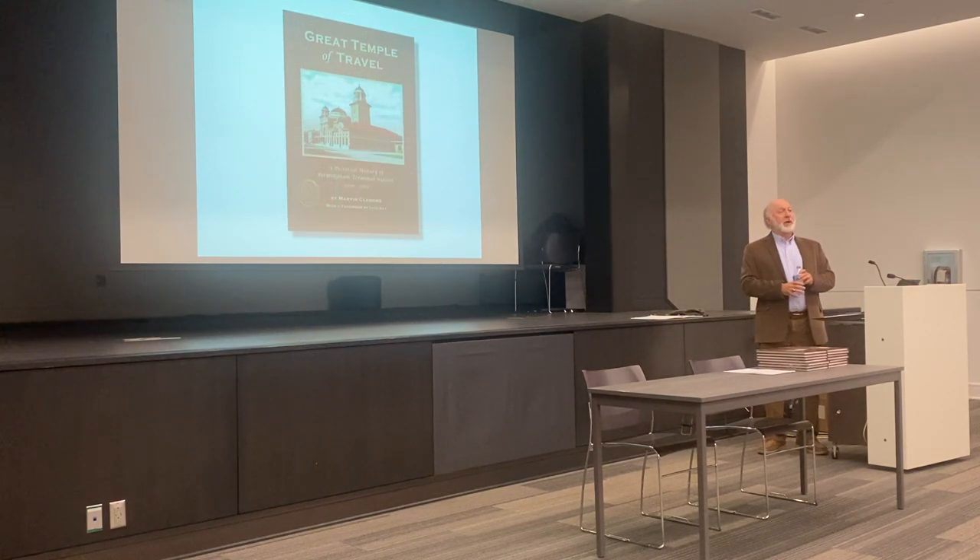The title of the book is 'Great Temple of Travel,' because that's how it was known. You can look at it and understand why — it looked very much like a European temple. It was actually designed after a mosque, and we'll talk about that some too.